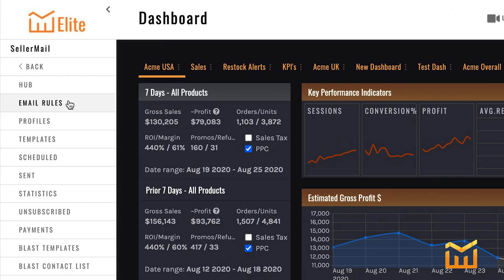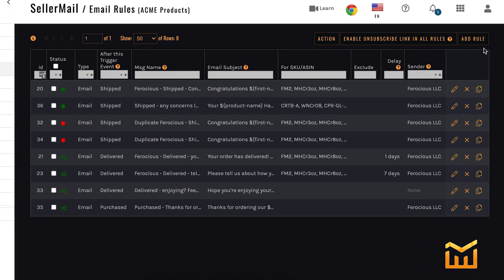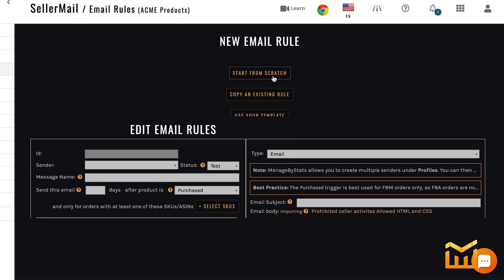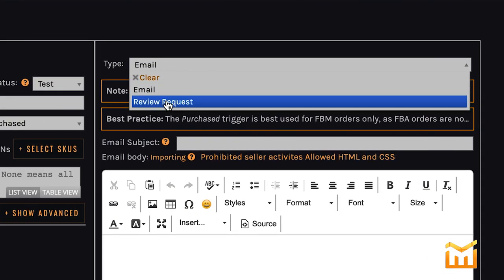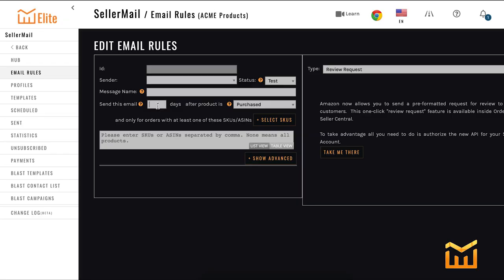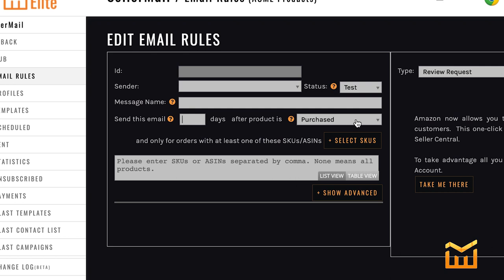Go into Seller Mail, then Email Rules, and add a rule. Start from scratch. The type is going to be Review Request. Set up your sender, set the status to active, and set up your message name. For instance, if you want to send it to just one, all, or a series of products, name it appropriately. Set the send window to five to 30 days after the product is purchased, and you're done.